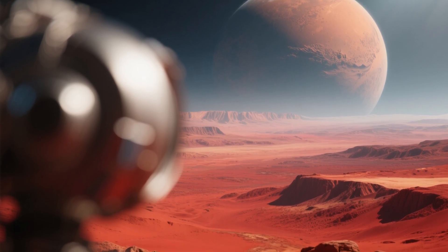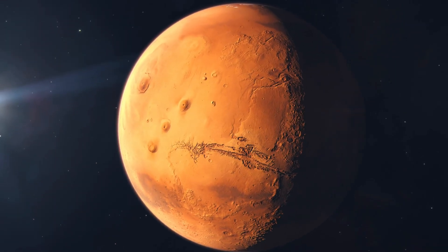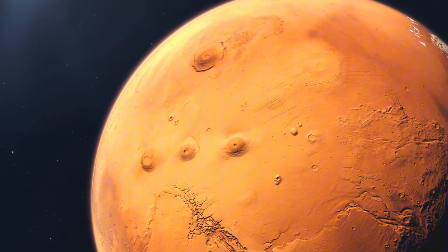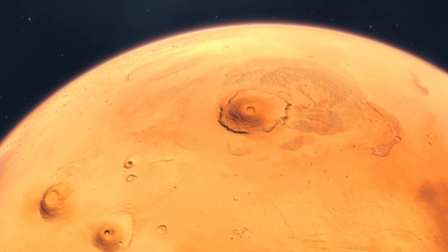Signs of life have been found on Mars. Inside a rock, scientists spotted strange dark spots and chemical fingerprints. And no, this isn't clickbait — NASA itself just confirmed the finding.